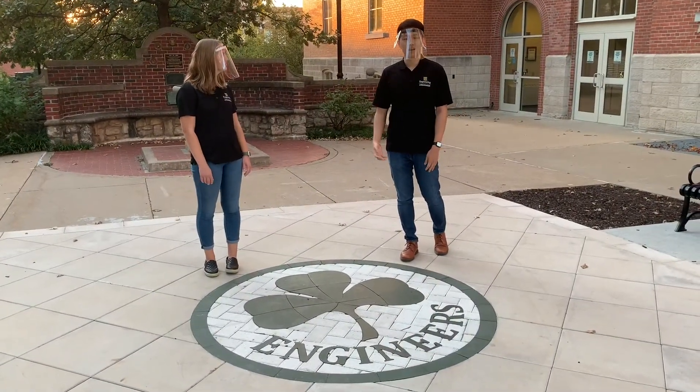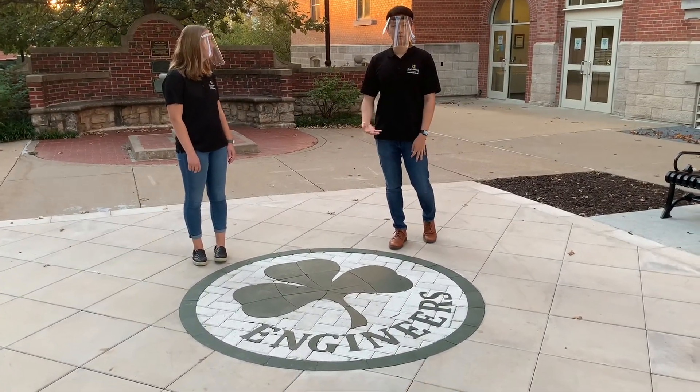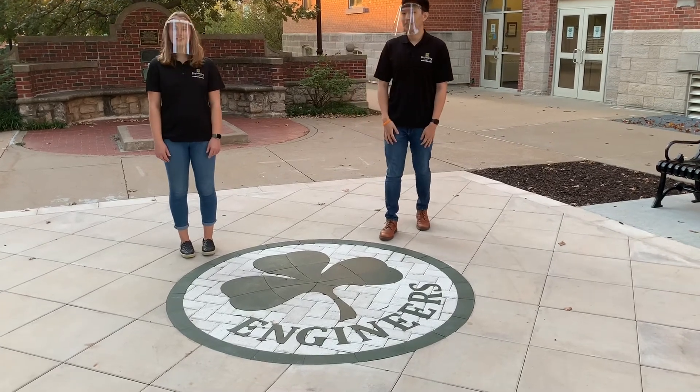Thank you for joining us on this virtual tour of Lafferre Hall. If you have any questions, please visit our engineering website. We hope to see you here soon.